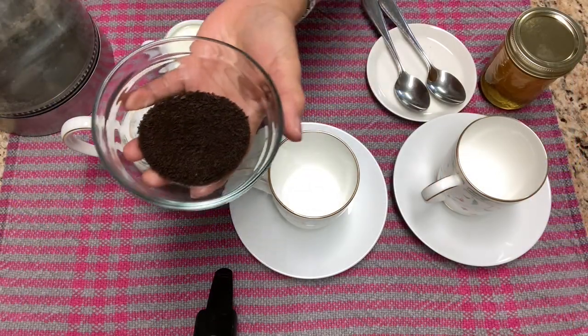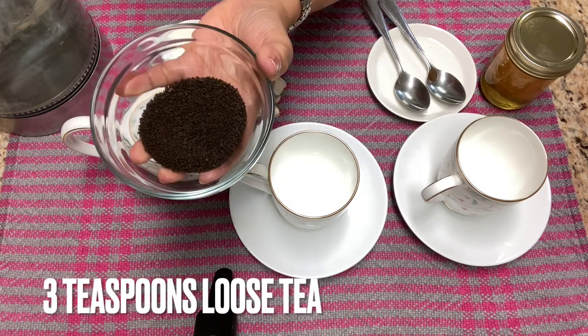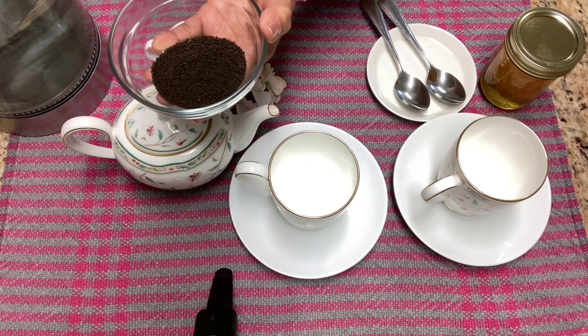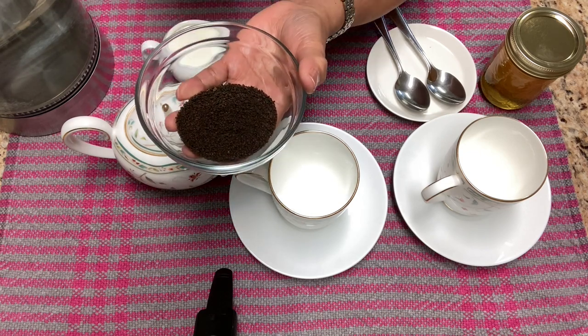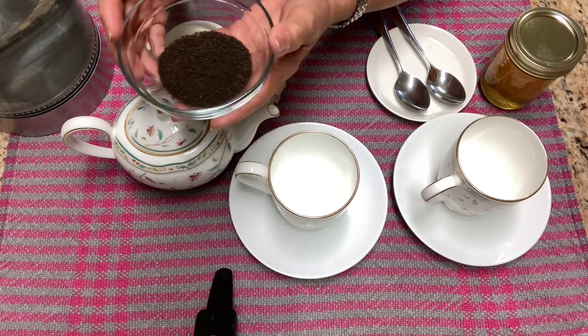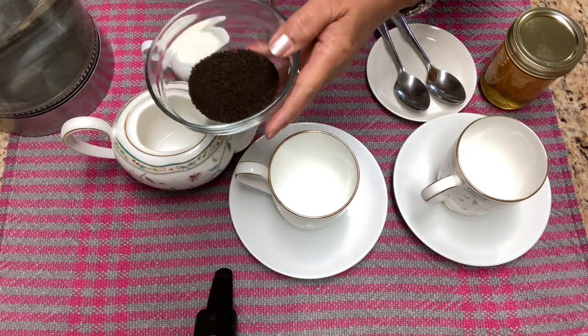But for now, we are going to make Kenyan tea. This is our Kenyan tea — it is a robust kind of tea. It really has a nice, strong flavor. Let's start to make our tea.